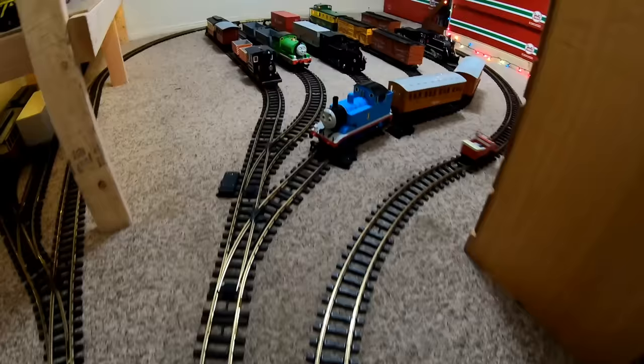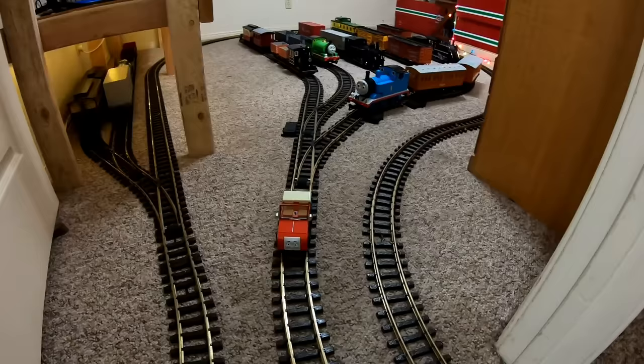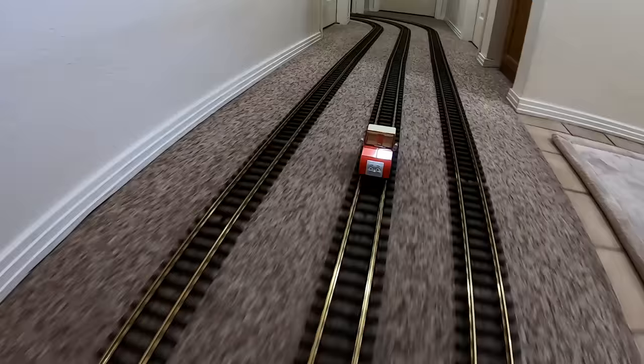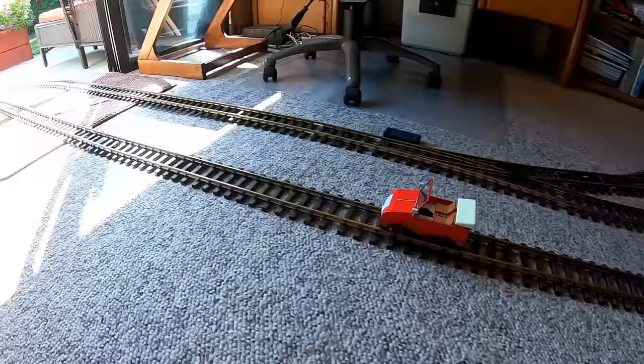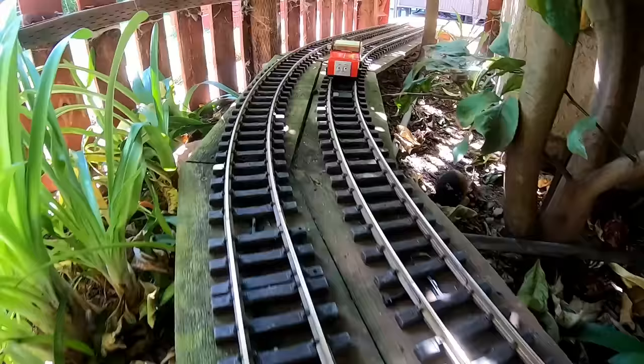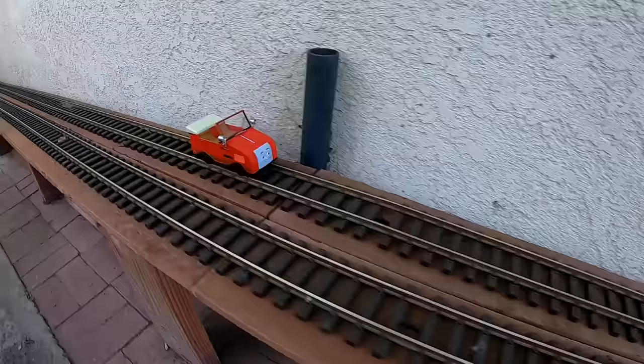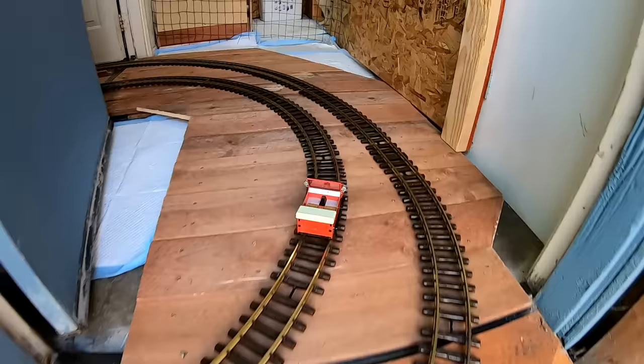Now we're back to the train yard, and Winston has finished inspecting one part of the layout, but there's one more part he needs to inspect. Thomas and Percy and a few other trains are in the train yard, and when they want to get out to the main line, they take this center track down the hallway. Once we go past Emily and James, notice how that center track merges into another set of tracks that go out the back door, briefly through the garden, and pops out into our side yard. So there are two parallel tracks running through here — the first time Winston came through he was on the outside loop, and now he's inspecting the other track, what I call the inside loop.